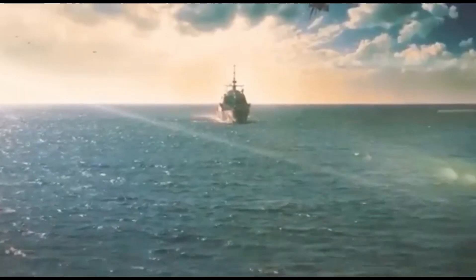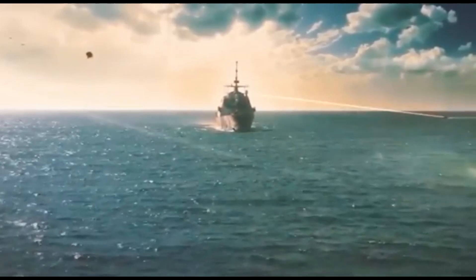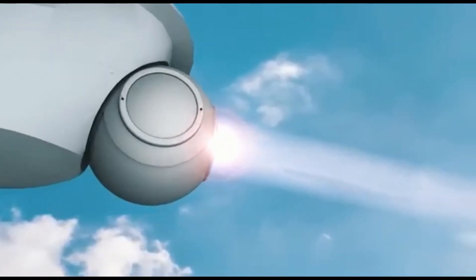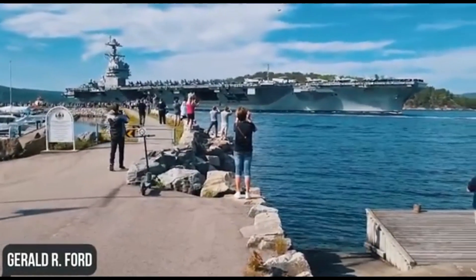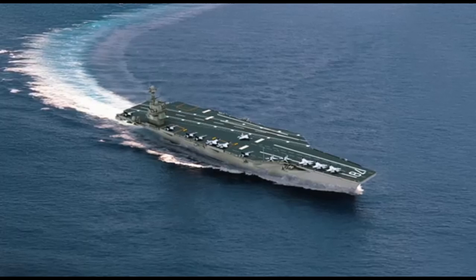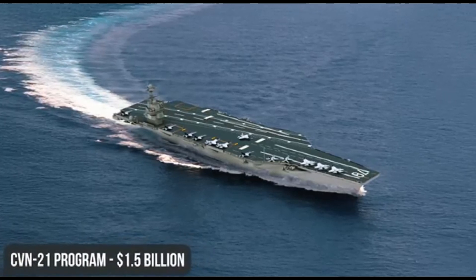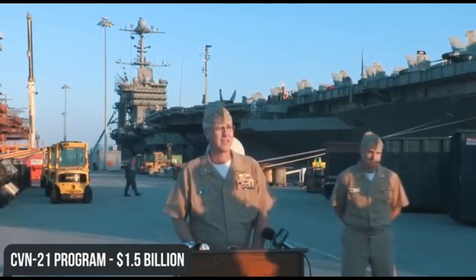The time is quickly passing when the main weapons on the decks of aircraft carriers were missiles and artillery platforms. Modern militaries are increasingly turning to technologies that can drastically reduce the cost of combat without losing effectiveness. Thus, combat lasers might become the symbol of a new approach in military affairs. But is there a ship capable of generating enough energy for them? The answer is obvious: Ford-class aircraft carriers.